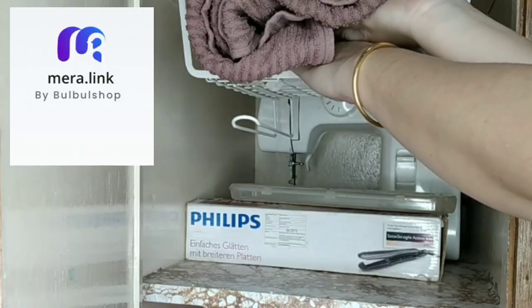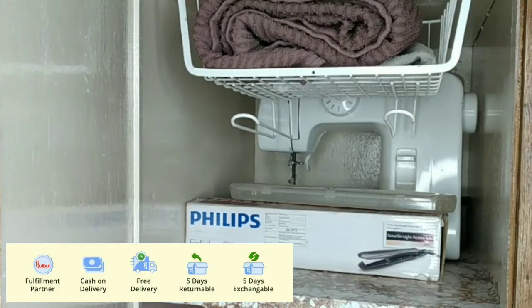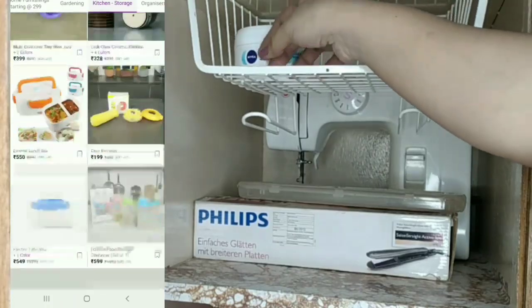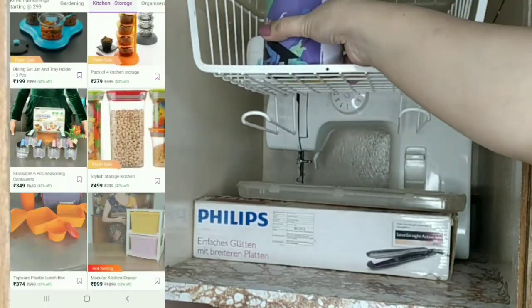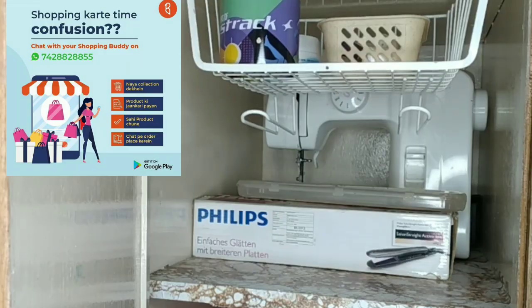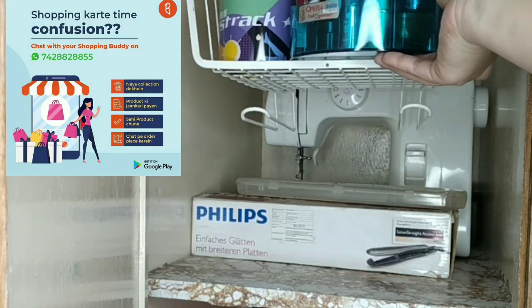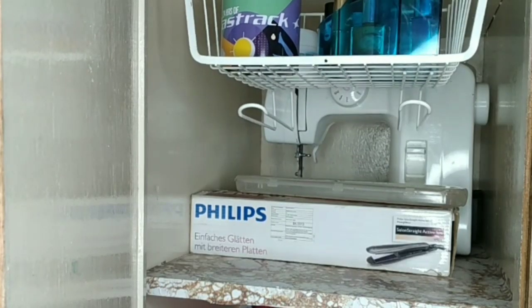Let me take a little time to tell you about the awesome shopping website Meralink. It is a very amazing online shopping website where you will get free delivery, free cash on delivery, very easy returns and replacement in five days, and many festive offers and discounts. All links are given in the video description — do check out the website for various home and kitchen products.